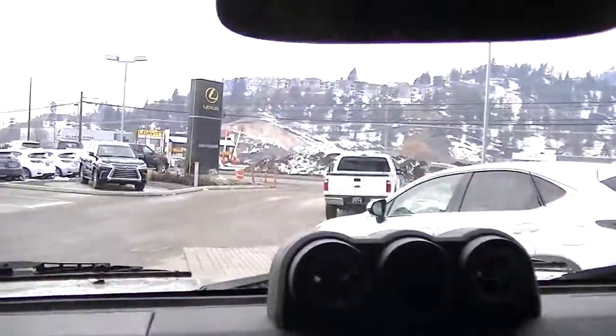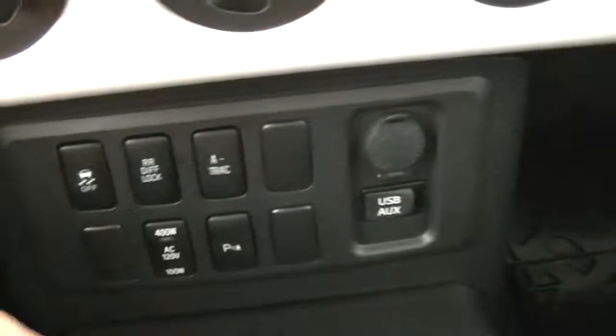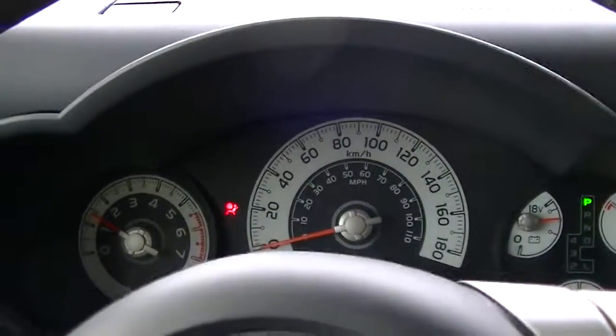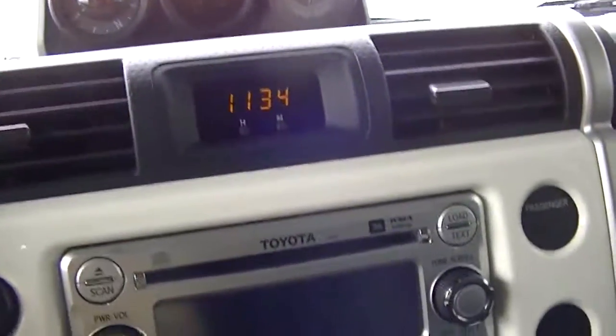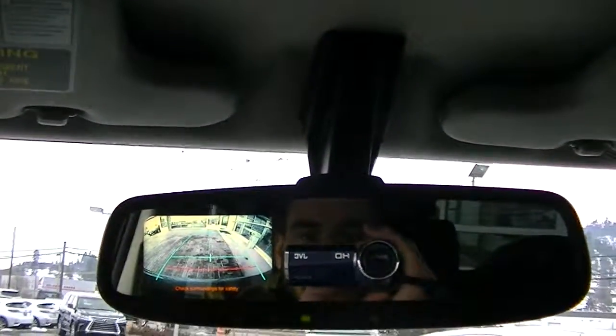Here's the dash. You've got all your option content down here — you've got the park assist, the parking sensors on this one, which is really nice. It has the rear view camera; I'll just start it up here. Controls on the steering wheel, and the backup camera.